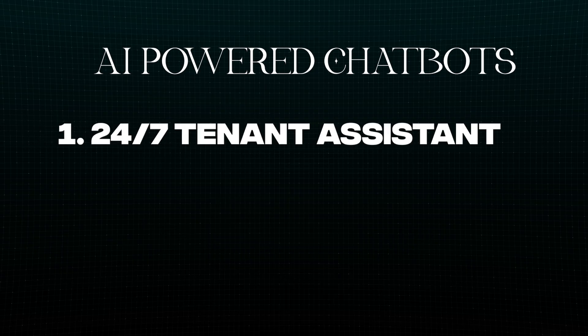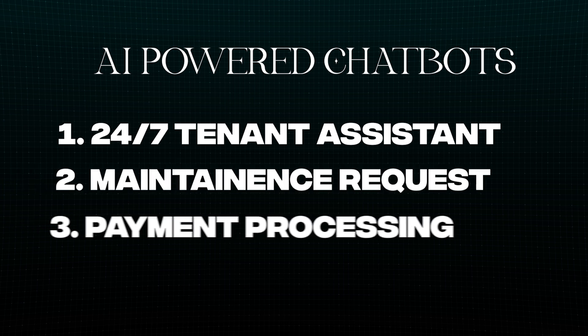I decided to stick to the very specific use cases rather than promoting a specific tool, since it might not fit your particular workflow and operations. No-code AI-powered chatbots and copilots — imagine a chatbot that serves as a 24/7 tenant assistant handling maintenance requests, payment processing, and other issues. You find a tool, structure the dialogue, and all of your tenants can ask questions and talk to that bot.